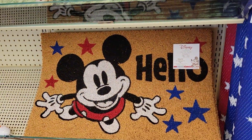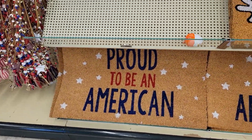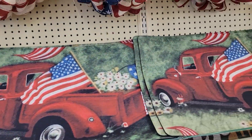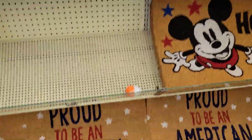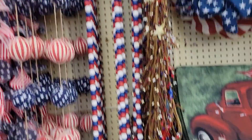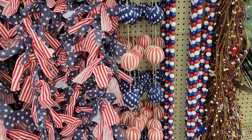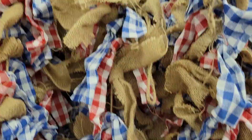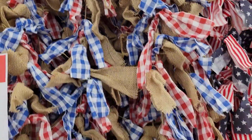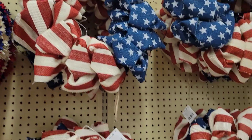And then they have some doormats, wreaths, and then they have a lot of garland. Looks like they've got beads and little bows made out of flags, some burlap, and some more pretty wreaths.